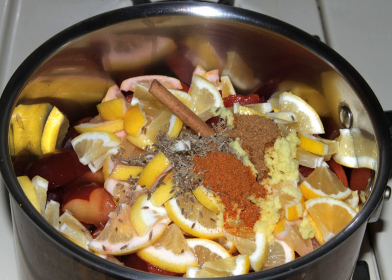Branston Pickle: a jarred, mass-produced pickled chutney first made in England in 1922 by Cross and Blackwell. It is sweet and spicy with a chutney-like consistency, containing chunks of vegetables in a thick brown sticky sauce.